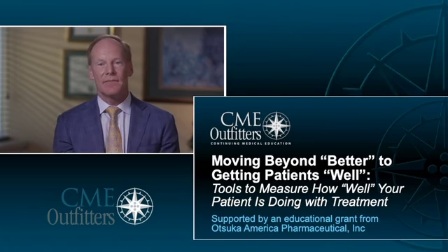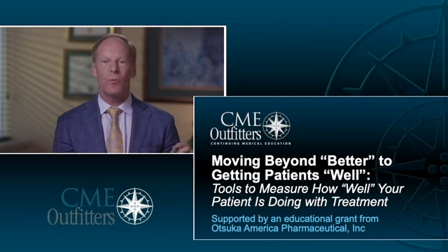Hello, my name is Dr. Greg Mattingly. On behalf of CME Outfitters, I would like to welcome and thank you for joining us for today's educational activity titled, Moving Beyond Better to Getting Patients Well: Tools to Measure How Well Your Patient is Doing with Treatment.